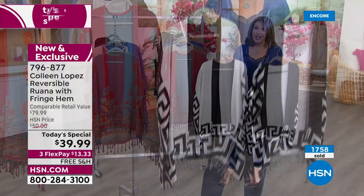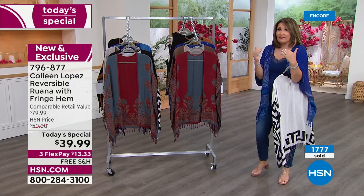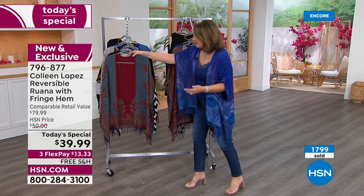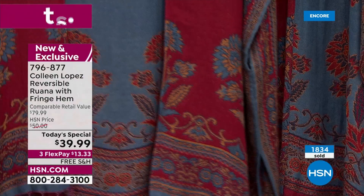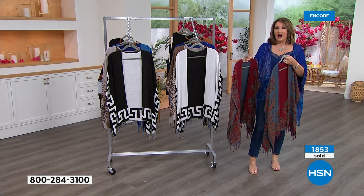I'm glad when you tune in for the first airing, because as the day progresses — last time we had a today's special, we were down to two colors by prime time. It's always nice to pick your favorite early while we have all these lovely choices and all the sizes. The medallion, if you are a denim girl, is so gorgeous — it's beautiful with denim. It's earthy. There's a little bit of camel in here, a beautiful rich garnet red, and then you have the dusty blues. Medallion is hugely popular.